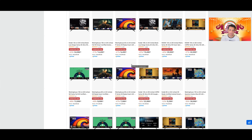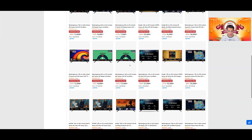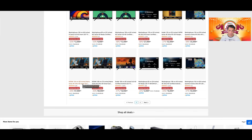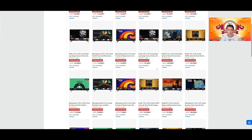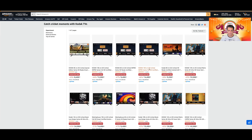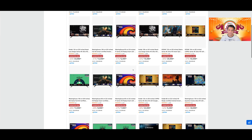अगर आप MEMC पसंद नहीं करते — a lot of people don't like MEMC — तो SPPL TVs price-to-value ratio में बुरी नहीं हैं। Especially Blaupunkt की QLEDs देखेंगे — 65-inch वाली at 47,999 पर great value for money है। Build quality ठीक ठाक, picture quality ठीक ठाक — बस MEMC नहीं और VRR gaming capabilities नहीं। तो content consumption के लिए सस्ते में TV चाहिए तो SPPL वाले, especially Kodak या Blaupunkt की QLEDs go for that।